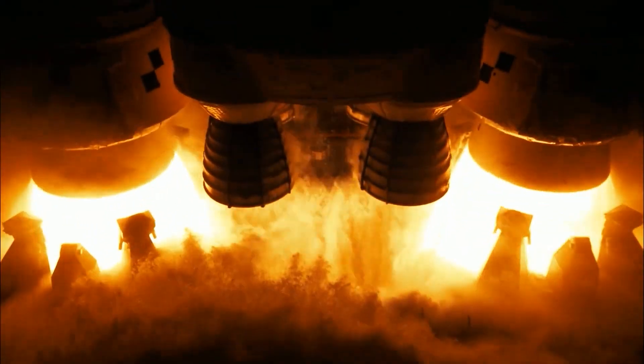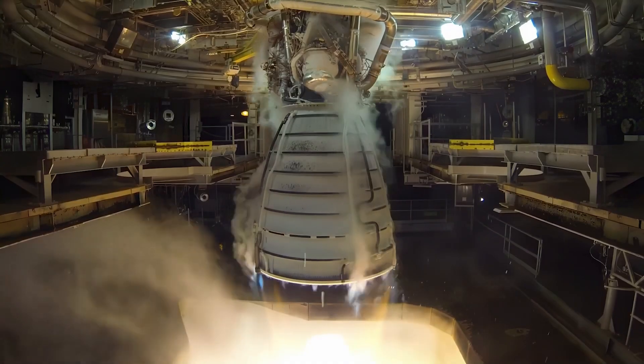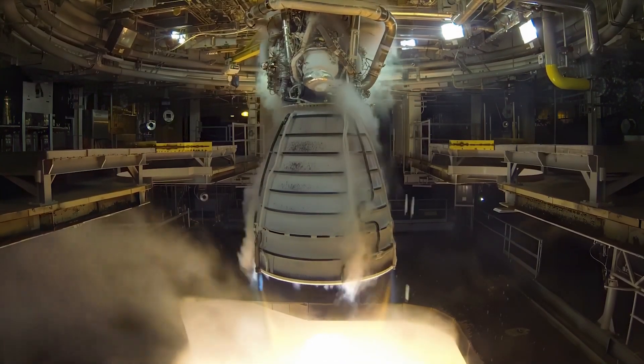Today, the RS-25 has been reimagined, utilizing the most advanced engineering and manufacturing technologies in the history of space travel, increasing its thrust from 491,000 pounds to 512,000. That's a total of over 23,000 horsepower from each engine. So keep your rockets fueled and your dreams soaring, and I'll see you next time on the Road to the Moon.